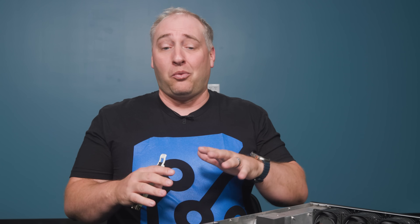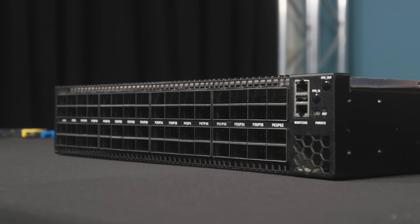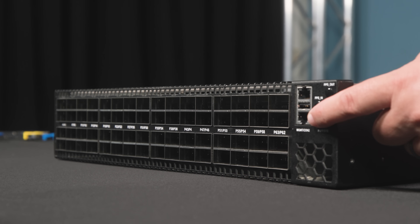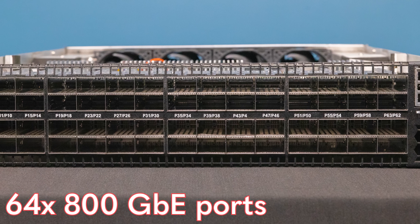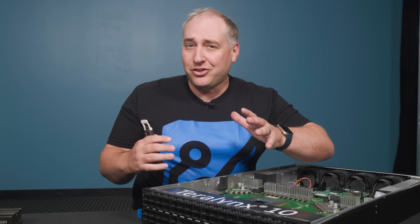Let's start at the front panel. This is a modern switch, so you have things like an out-of-band management port, serial console port, and USB port — table stakes. But the even more fun thing is this selection of 64 800-gigabit Ethernet ports. Let's talk about what you can do with these OSFP ports.